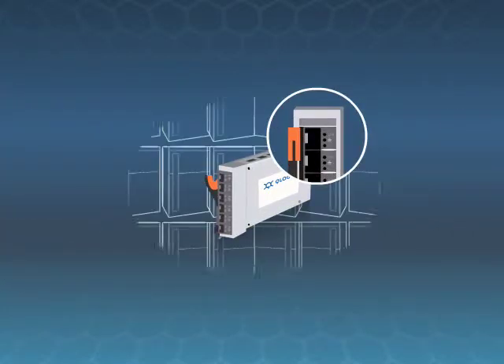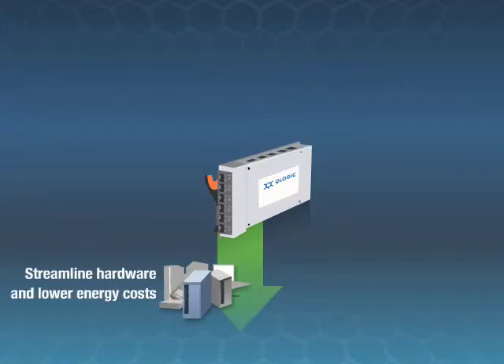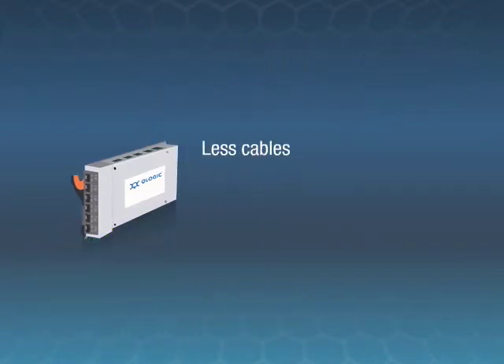Best of all, you get virtualization of up to 128 servers per port, allowing you to streamline hardware and lower energy costs while boosting server utilization. Less cables, less complexity, more optimization.